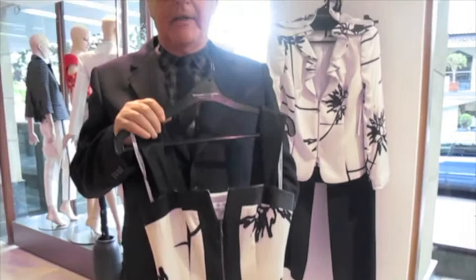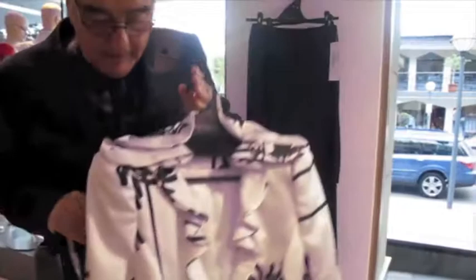Silk charmeuse, again with 2% lycra in it. Both Harry and I love using fabrics with a bit of lycra — it just means ease of wearing and comfort. And an intricate, detailed jacket to go back with it.